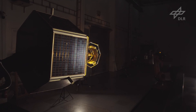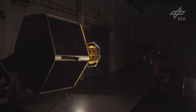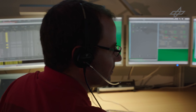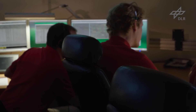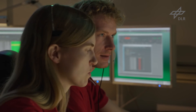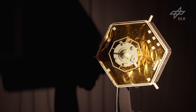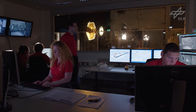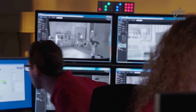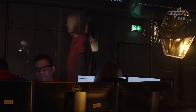DLR has also established a ground segment no different from one for a real on-orbit servicing mission. Here we see the operating team in a control room at the German Space Operations Center in Oberpfaffenhofen, Germany. The engineers are monitoring their subsystems and sending telecommands to the service satellite during simulated passages when the spacecraft comes above the ground station's horizon. At the same time, the team at the EPOS facility monitors the motion of the robots and the status of the entire facility during the simulation.